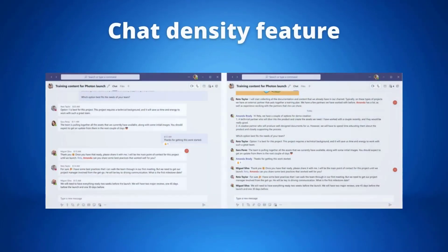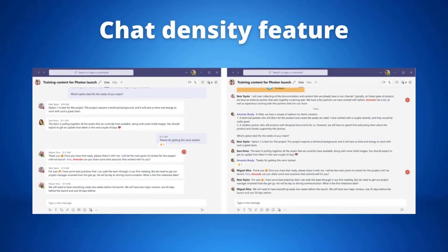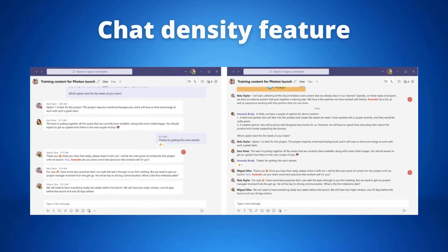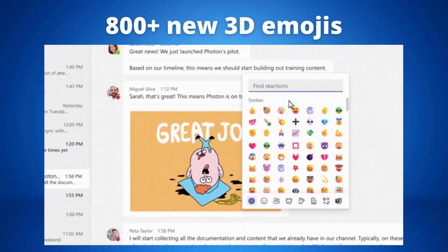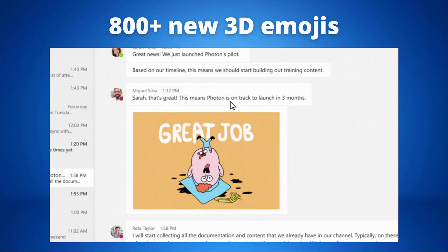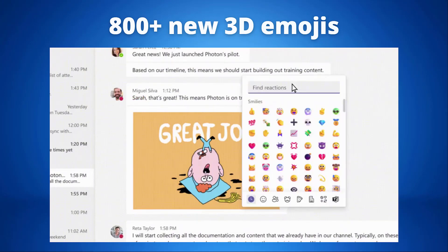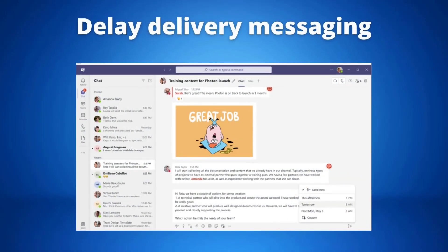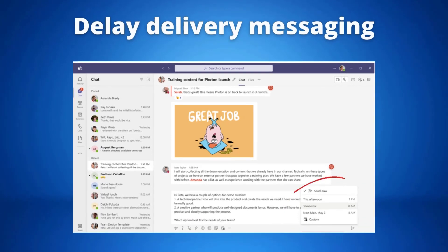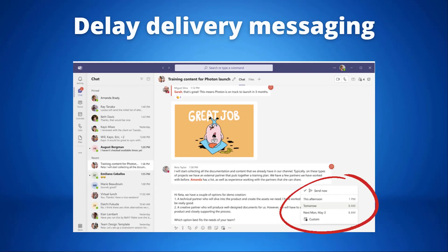The new chat density feature allows you to customize the number of chat messages you see on screen, with compact settings allowing you to minimize the need to scroll up and down by fitting 50% more messages onto your screen whilst keeping the chat display as it is in Teams today. Teams are also introducing 800 plus new 3D emojis, up from the six that are currently available, enabling you to have more options to express yourself in response to team messages. We also have delay delivery messaging.